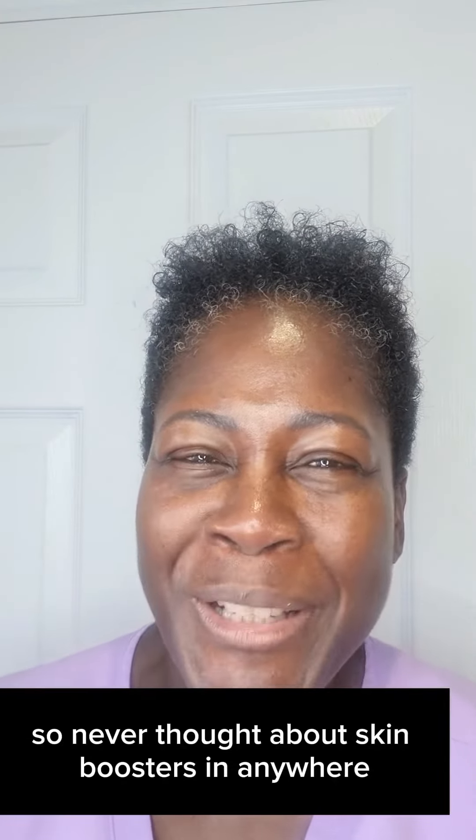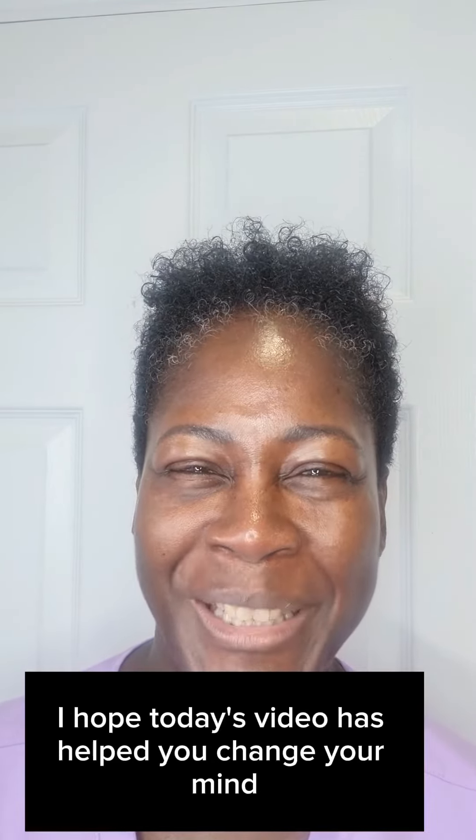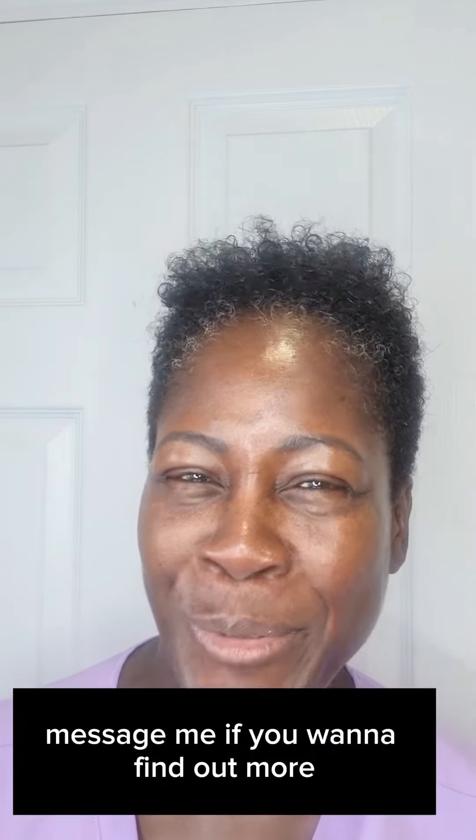Never thought about skin boosters anywhere else but the face? Well, I hope today's video has helped you change your mind. Message me if you want to find out more.